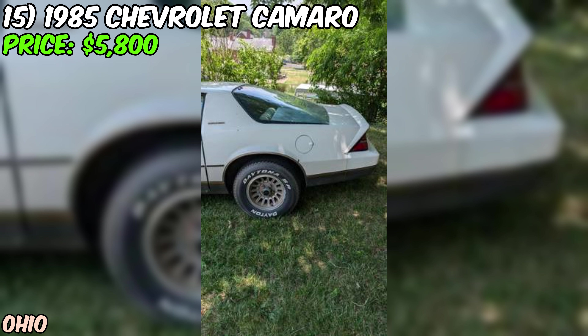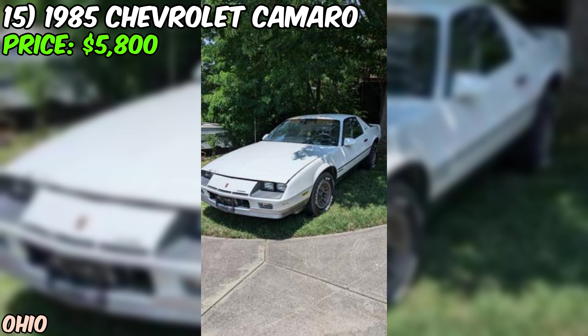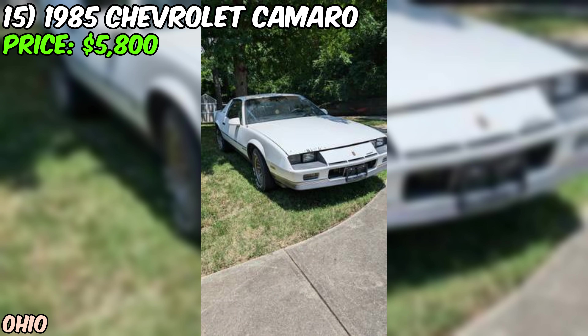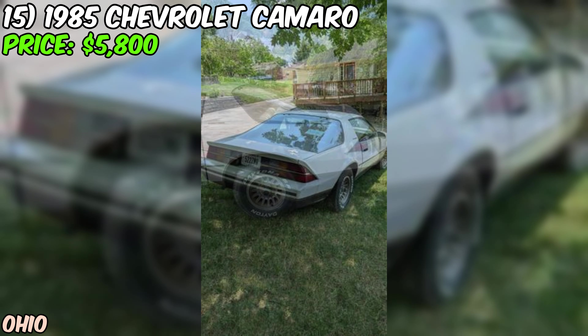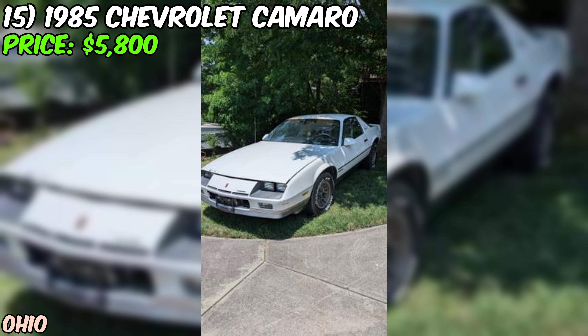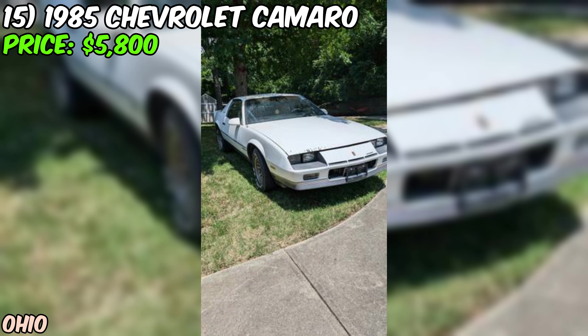The seller mentions this Camaro needs new tires if you're planning on driving it often, and the right rear shock needs to be replaced soon, but says it's fine for now. Other than those minor issues, this Camaro seems to be in great shape — it starts up quickly and runs fine. With a new battery and recent oil change, it's been well maintained. With just 108,000 miles on the odometer for a car over 35 years old, that's impressive. And it comes with a clean title.